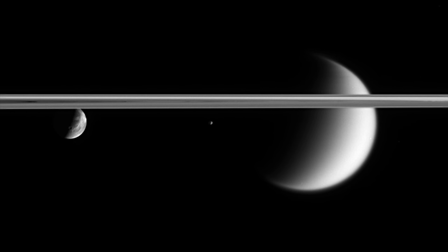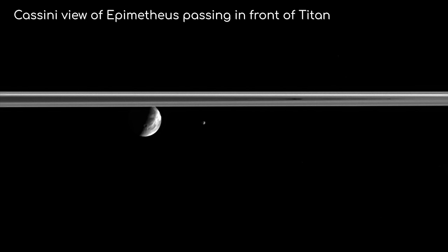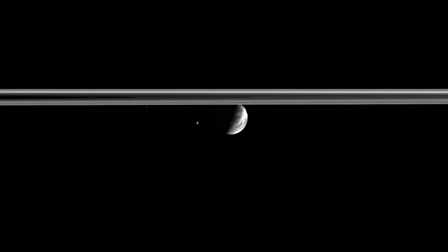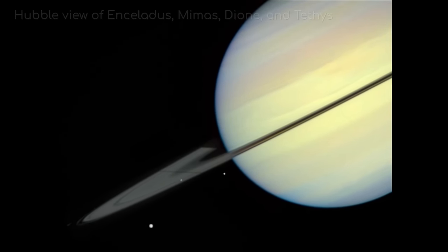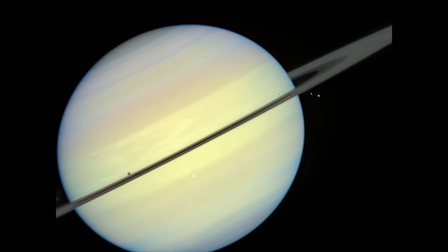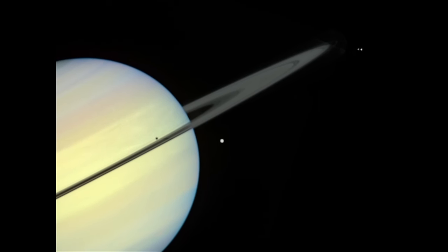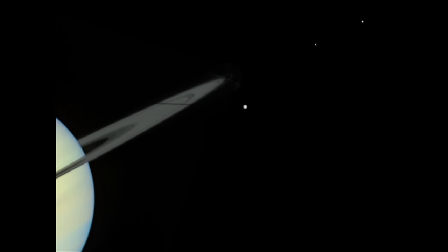Cassini saw some incredible transits and occultations of Saturn's many moons. Here is one of Epimetheus passing in front of Titan, with Dione coming in from the side. This little white dot coming in from the left just under the ring is in fact a bright background star. And this Hubble view is magnificent — here are Enceladus, Mimas, Dione and Tethys orbiting Saturn. Once every 15 years, Saturn's rings and moons are aligned just right, so that the moons' shadows stream across the rings, as well as on the planet. This video is a time lapse that lasted 9 and a half hours. Amazing.